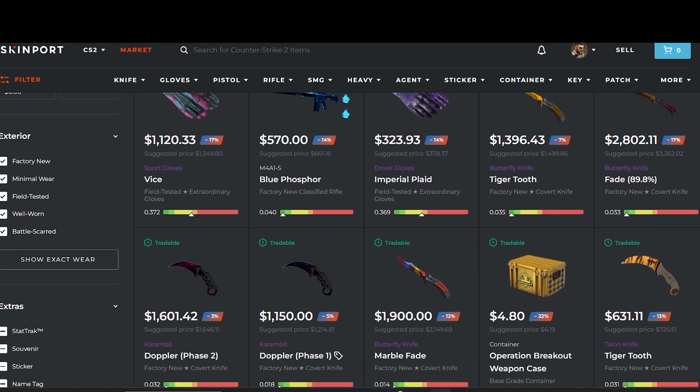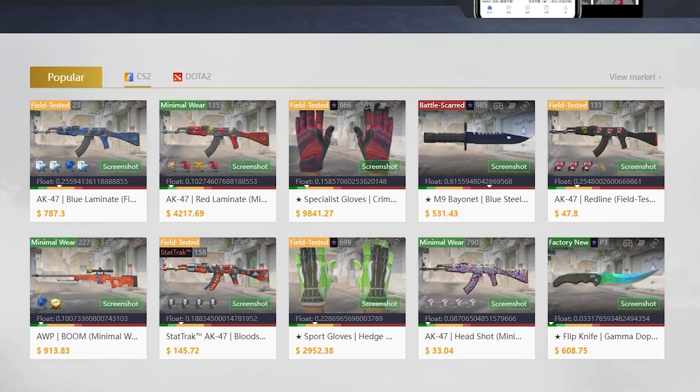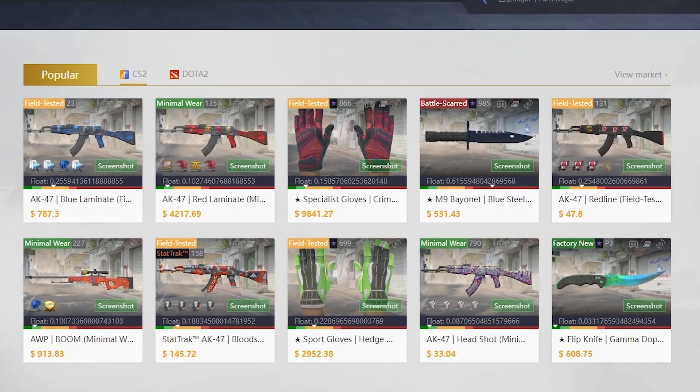Everyone is always debating where to sell your skins, and today I'm going to run through not only the best but most convenient options out there for everyone.